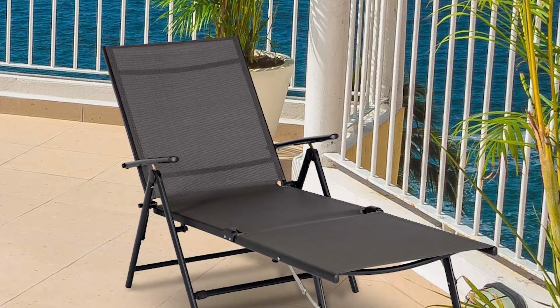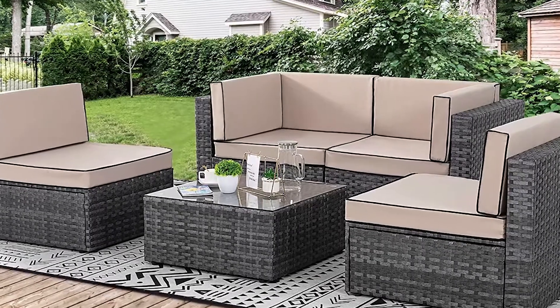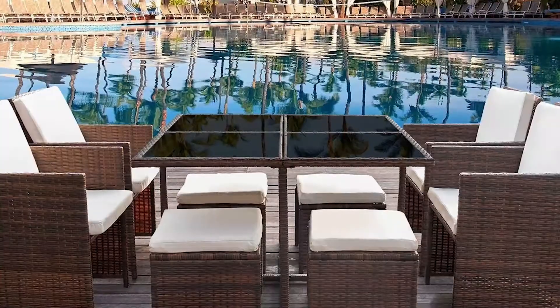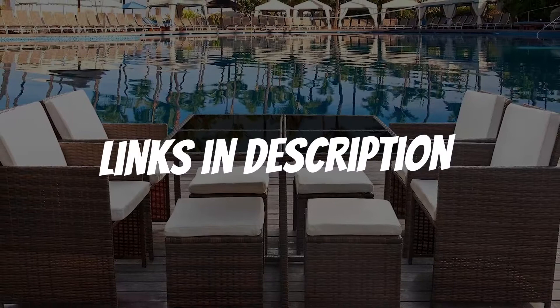Are you looking for outdoor patio furniture for summer? In this video, I will show you the five best outdoor patio furniture options for summer based on my personal opinion and hours of research. If you want more information and updated pricing on the products mentioned, be sure to check the links in the description down below.